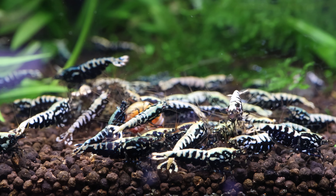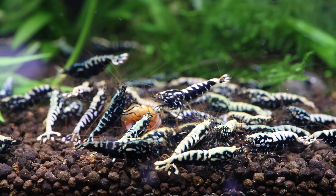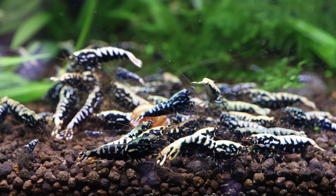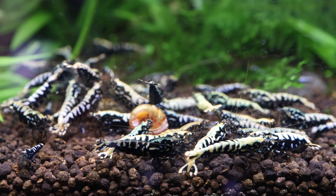If you're buying from a local breeder or nationwide and it needs to be shipped to you, any reputable breeder will be able to show you photos and videos of their colony and the exact shrimp that you'll be receiving.